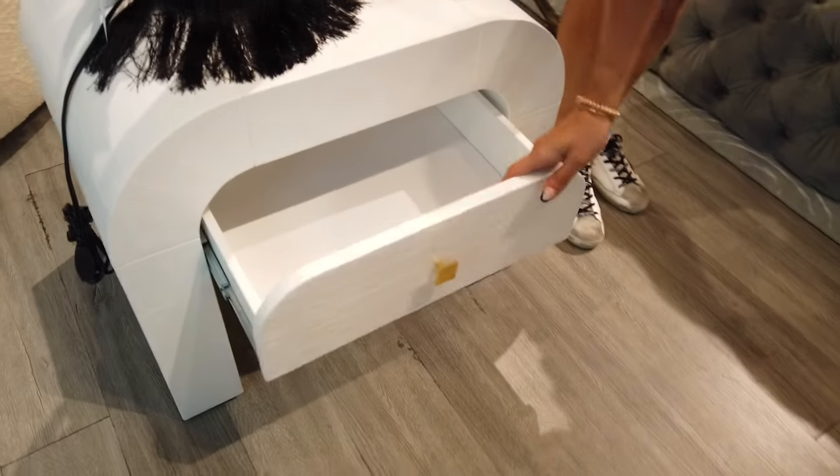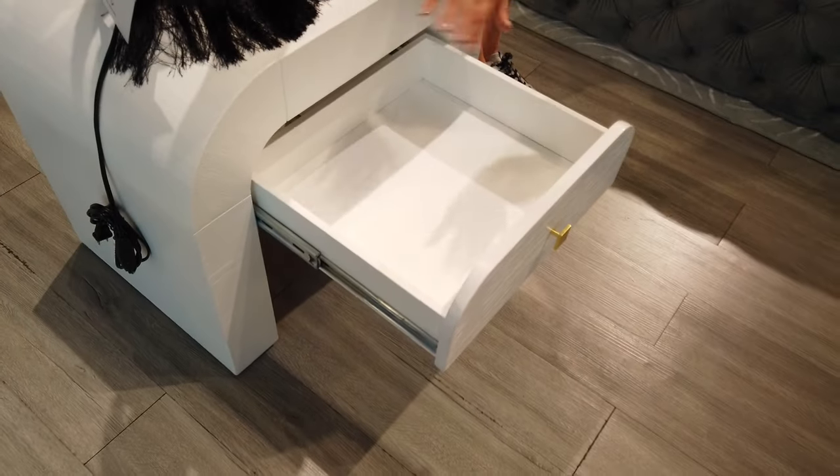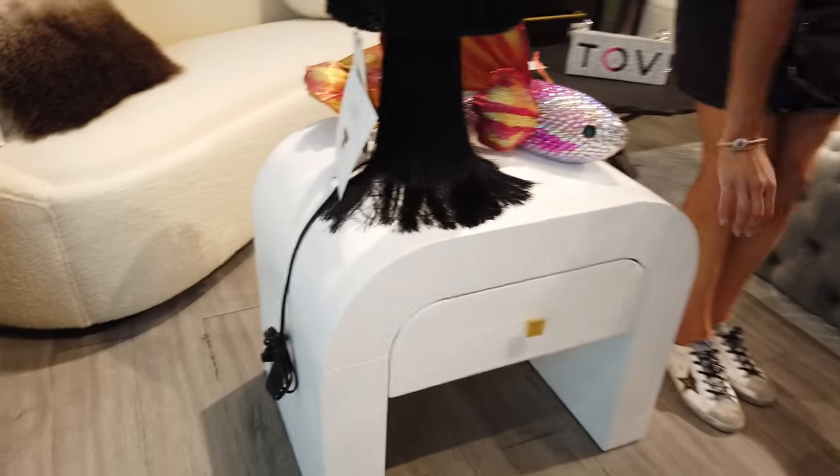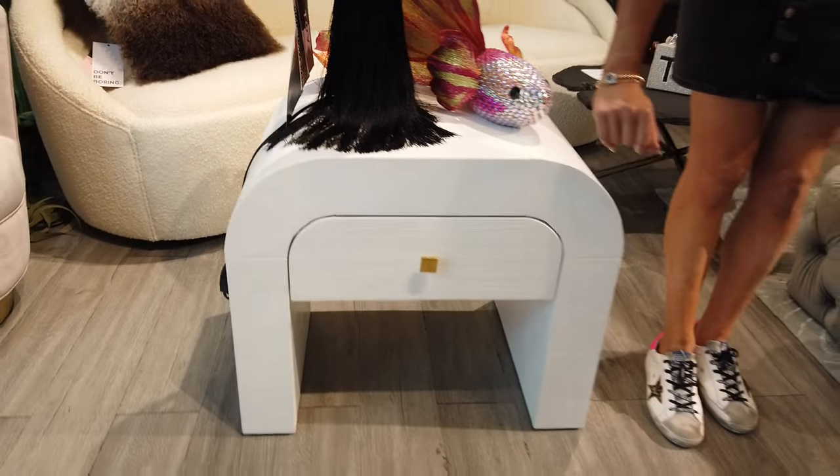The drawer is pretty awesome because it has so much space for everything you may need in your bedroom, and you have that added space on the bottom to store some things that you may not want to be open in the bedroom.